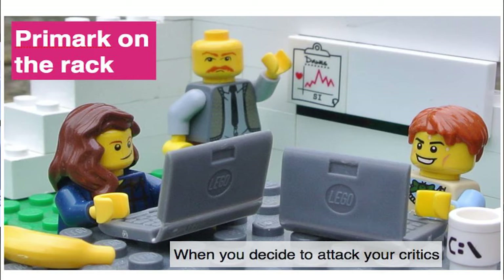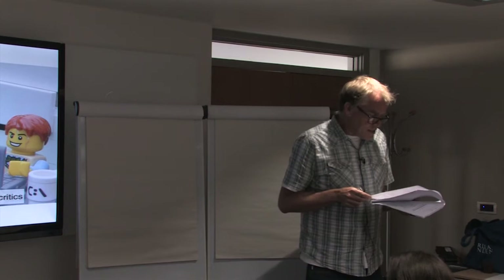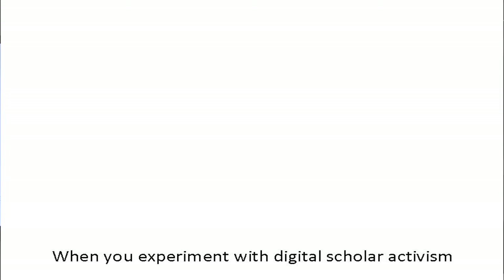Primark's response was unprecedented. Before broadcast, it cut its ties to the factories exposed in the film and built a website to undermine its methods and findings. This, they believed, would give them control of the debate and help move the story on. They then engaged in an extraordinary public battle with the BBC about its investigative journalism, and my response was to get the Lego out.